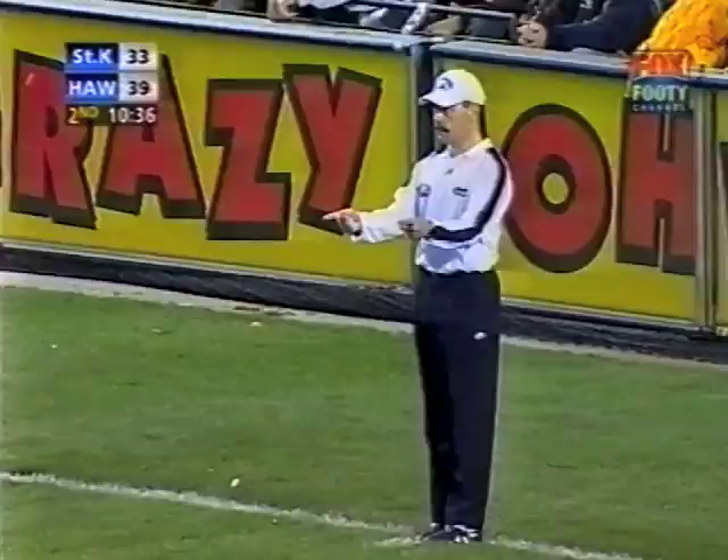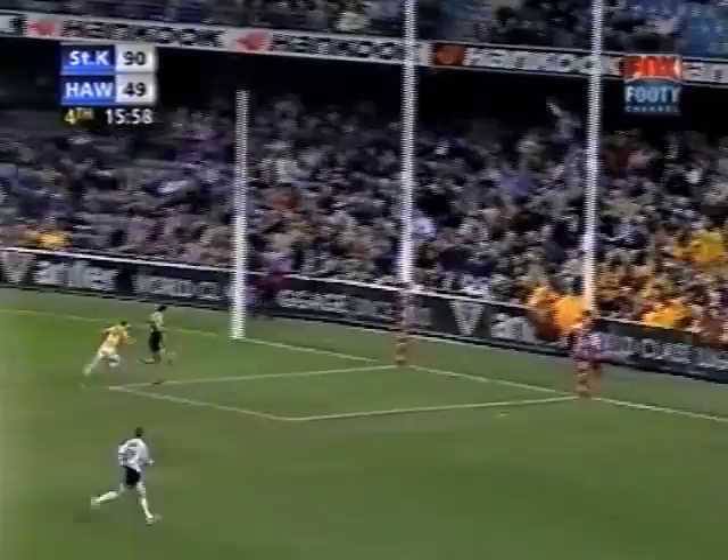Spider gets the tap — but again it was Harvey who roved it to power. In it comes. Fraser waits for the bounce and gets it. He's got five. Party time for the Saints.